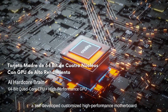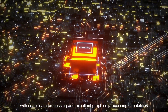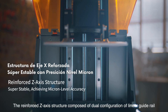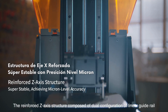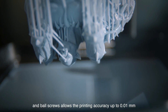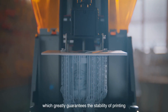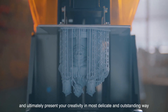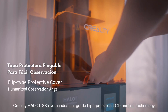A self-developed, customized, high-performance motherboard with super data processing and excellent graphics processing capabilities is applied to Hallot Sky. The reinforced Z-axis structure, composed of dual configuration of linear guide rail and ball screws, allows printing accuracy up to 0.01 mm, greatly guaranteeing the stability of printing and ultimately presenting your creativity in the most delicate and outstanding way.